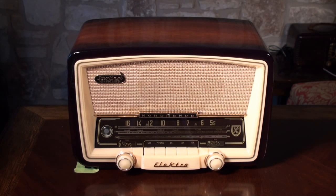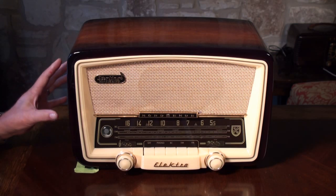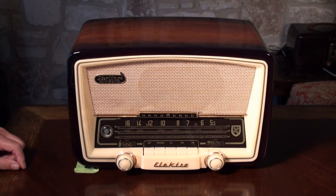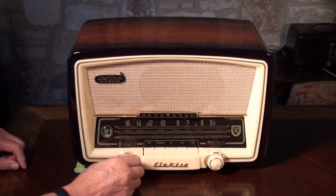Steve here with Hobnob Radios. This is a 1957 Electra Model 57. It's made in West Germany, and just a really nice radio.